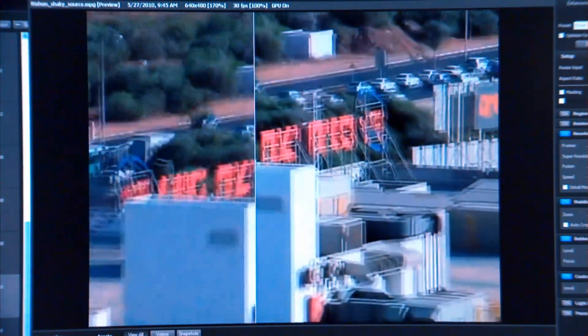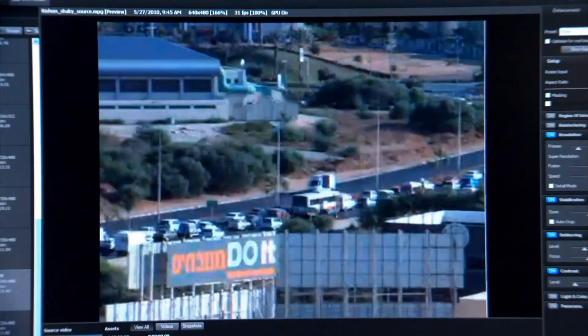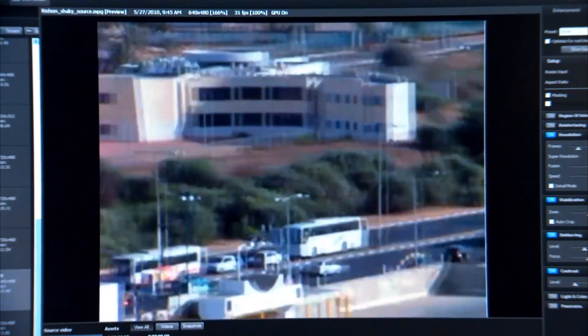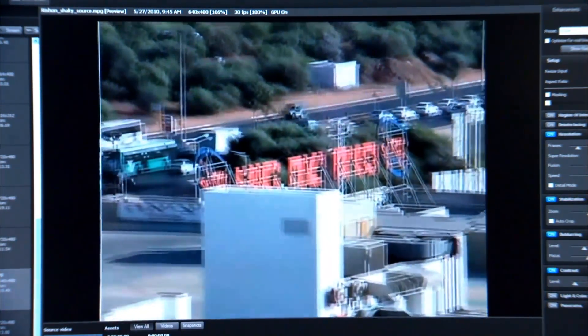It's software powered by NVIDIA. Plain and simple, without the GPU, we couldn't do our image processing in real-time, period. On CPUs, our frame rates are somewhere in the order of 10 to 12 frames per second, and full motion video is 30, so it's impossible to use a CPU in our application.